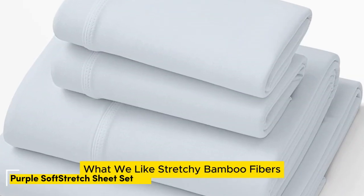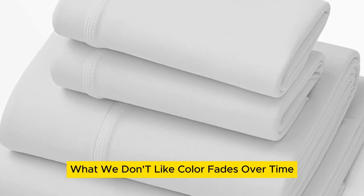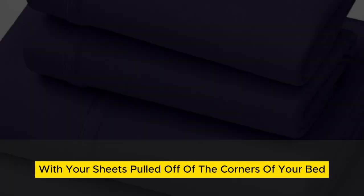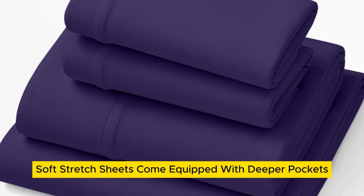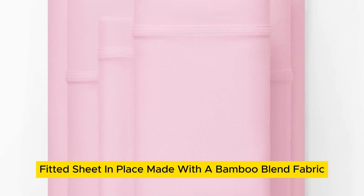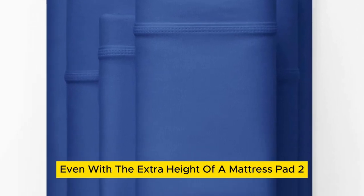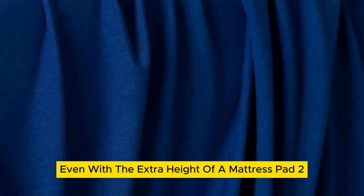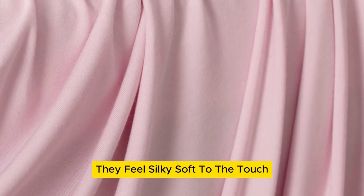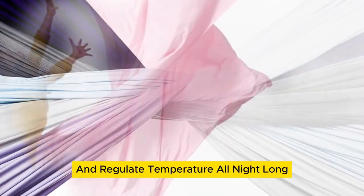Number 4: What we like — stretchy bamboo fibers, moisture-wicking, elastic band keeps fitted sheet in place. What we don't like — color fades over time, pricey. Little is more frustrating than waking up with your sheets pulled off the corners of your bed. Luckily, Purple's soft stretch sheets come equipped with deeper pockets and a secure stretch elastic band to keep the fitted sheet in place. Made with a bamboo blend fabric, these sheets also promote stretching to ensure they stay tucked all night long, even with the extra height of a mattress pad. They feel silky soft to the touch, and the bamboo fibers help wick away moisture and regulate temperature for a cooling effect.